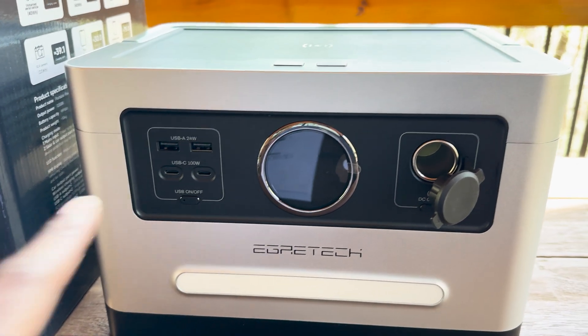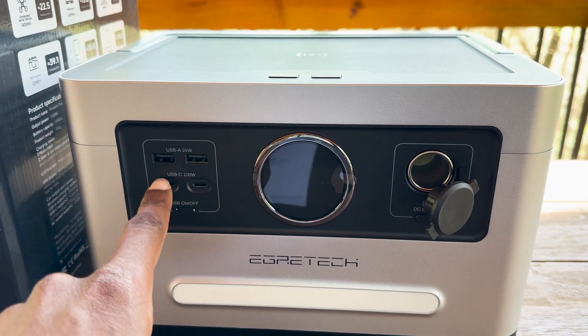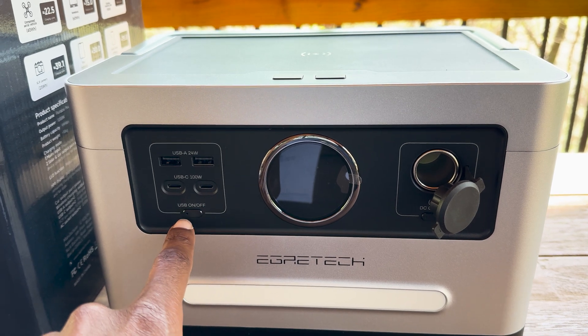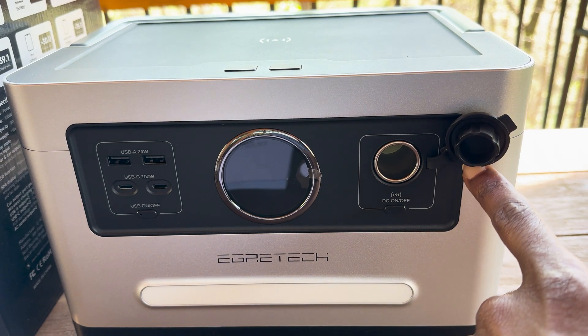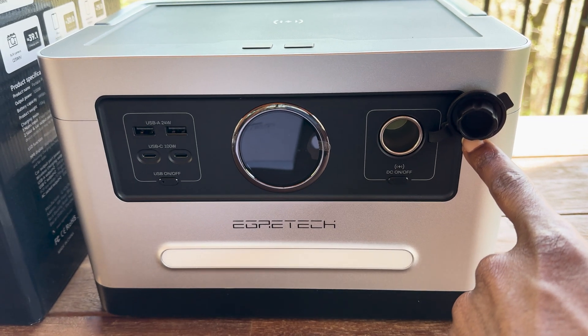The multiple output ports, including USB-A, USB-C, and wireless charging options, cater to a wide range of devices, making the power station ideal for multiple device users.